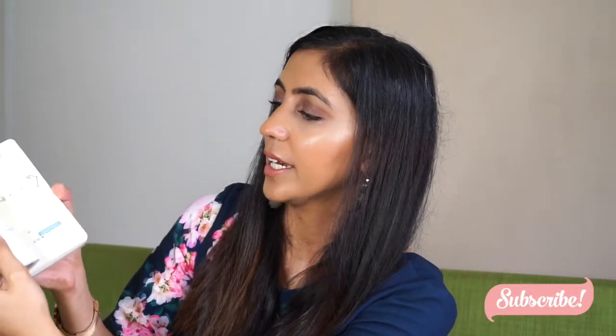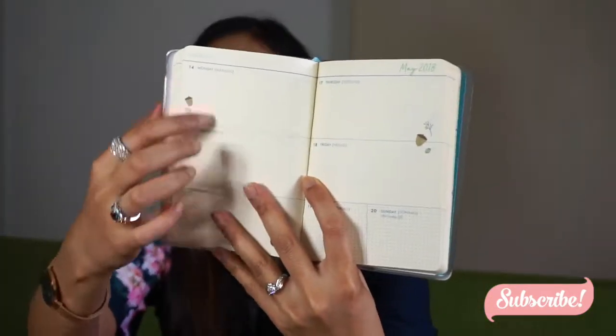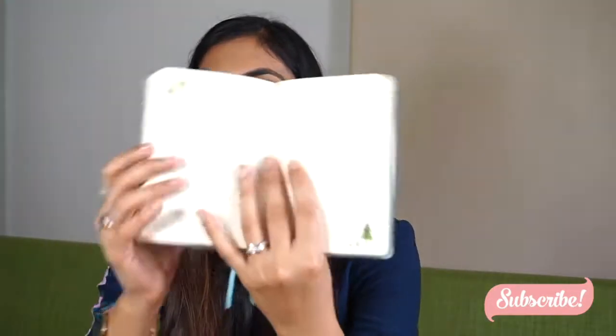This is what the diary looks like — it has everyday dates and days and then you can write down a few things, and you can also write down notes at the back as well.